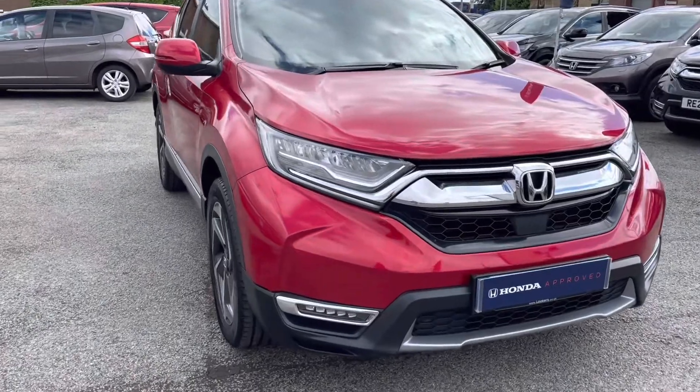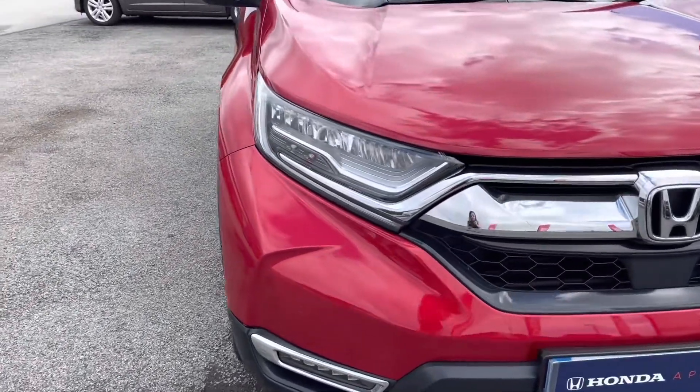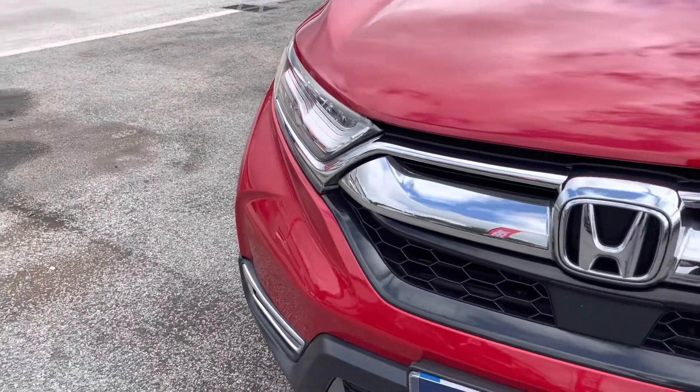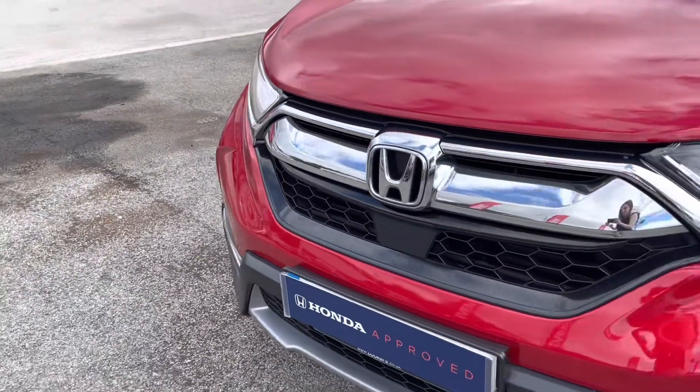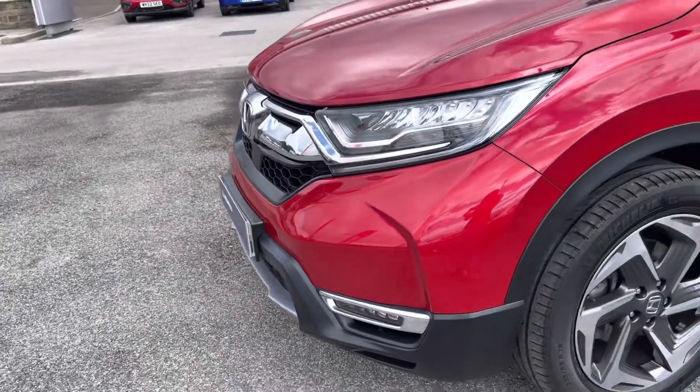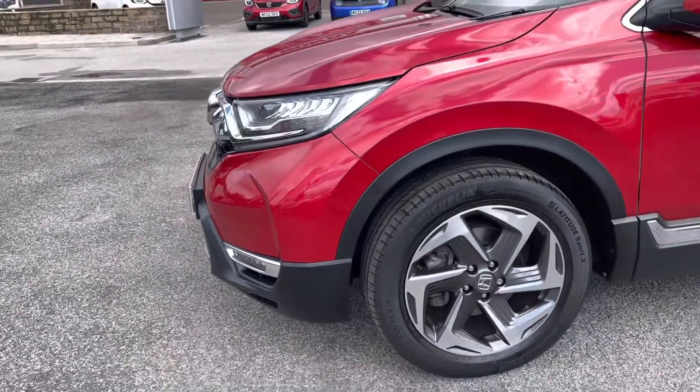For any further information please give us a call at 01204 827906. Starting at the front of the vehicle, you do have your very stylish LED daytime running headlights to ensure full illumination of the road ahead. These do sit just above your front parking sensors, keeping the vehicle in top condition.